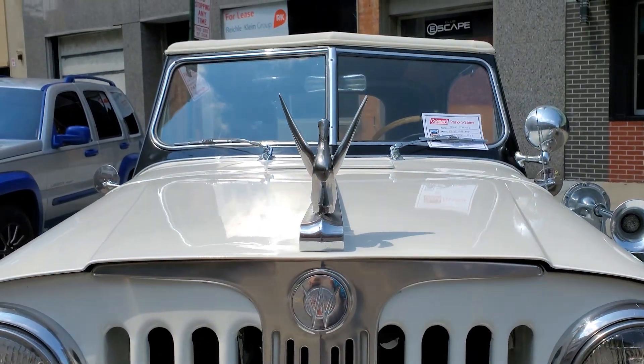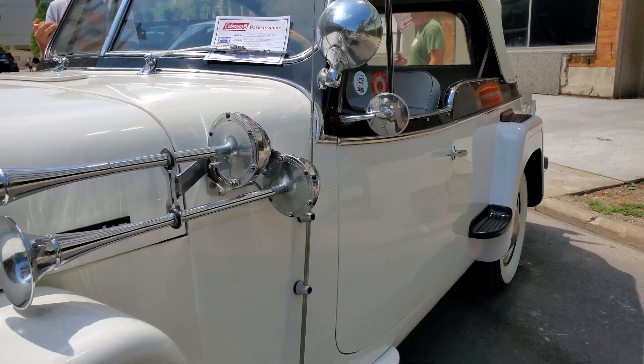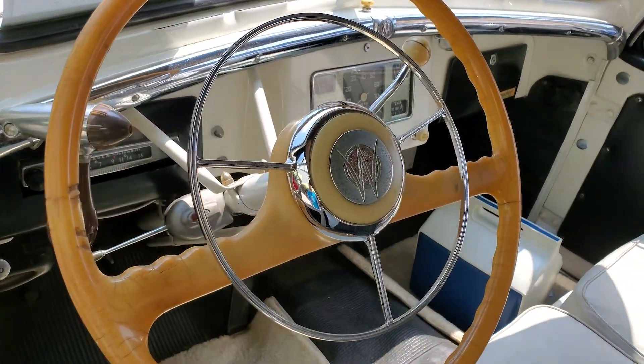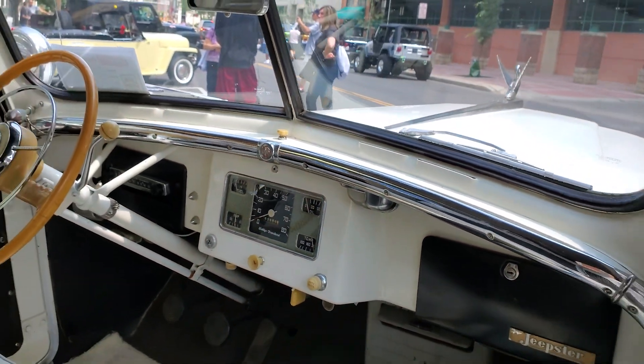It has 63,000 original miles and it's mostly original except for the repaint, which was done 30 years ago. The driveline, chassis, and suspension is 72 years old, so I kind of consider it a semi-restored original vehicle.